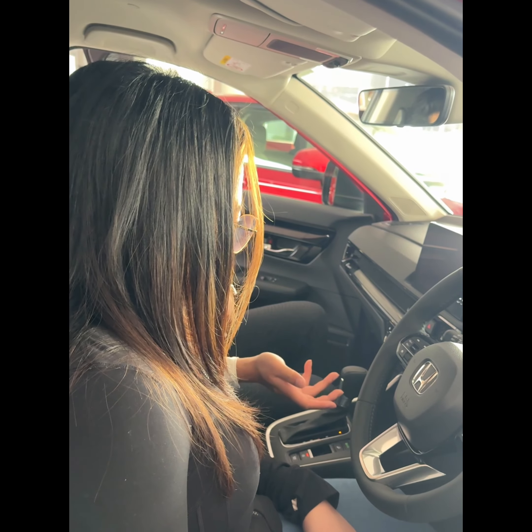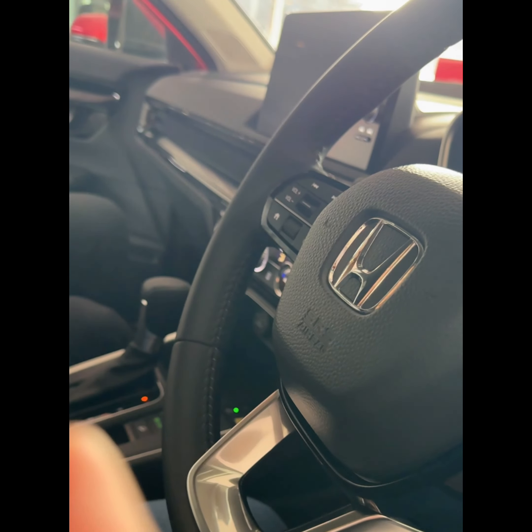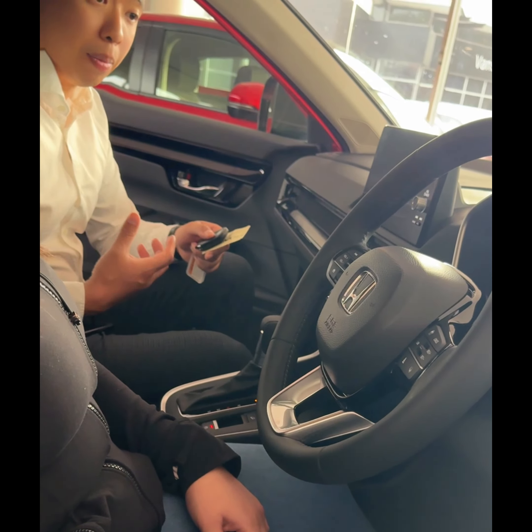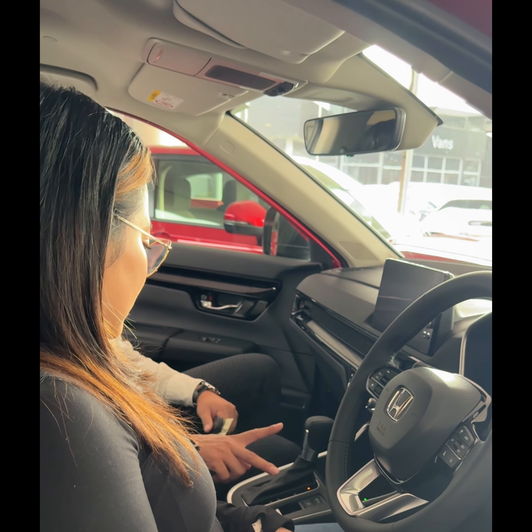First things first, we're going to get the engine on so we can start to see what we're working with. Put on the brake and press the start button. Drive paired with Econ, which will push the car into a more fuel-efficient mode. When you press Econ, it can save petrol — yes, it will help with the emissions and fuel efficiency.